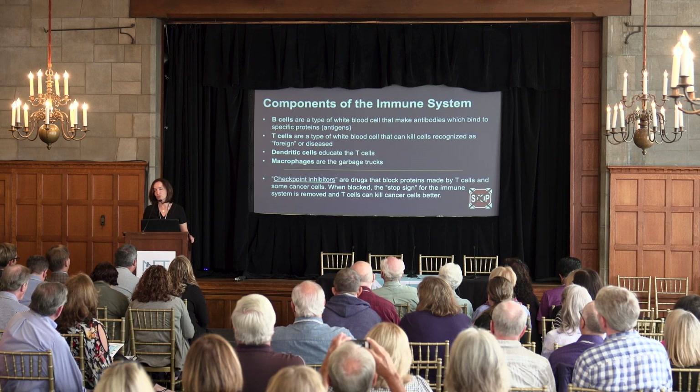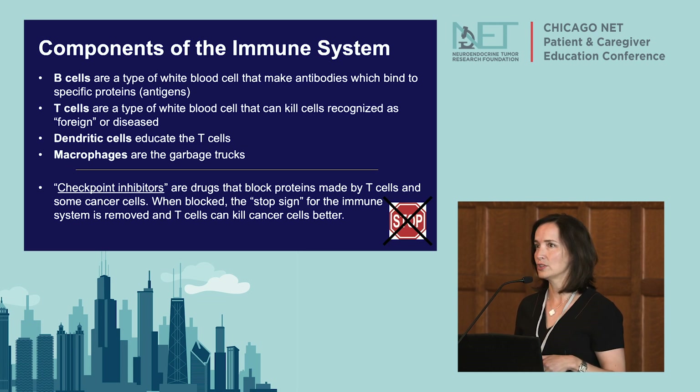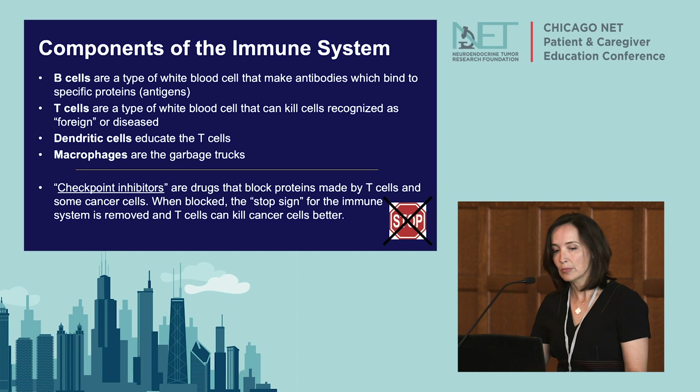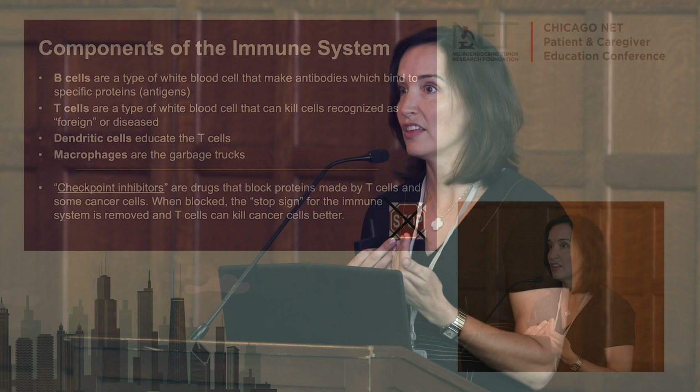One form of immunotherapy is checkpoint inhibitors. One example is Keytruda, which is advertised broadly. Checkpoint inhibitors are drugs that block proteins made by T cells and some cancer cells. When blocked, the stop sign for the immune system is removed, and your immune system can then recognize the cancer as being foreign.